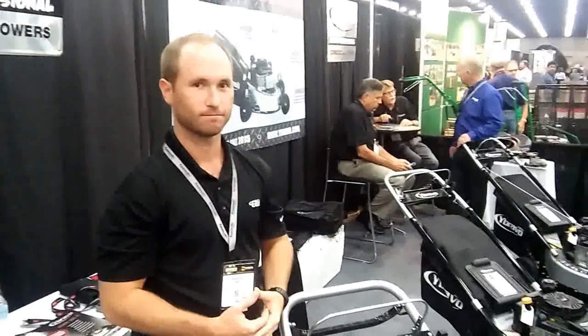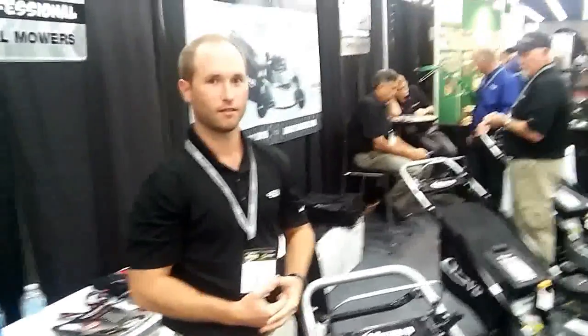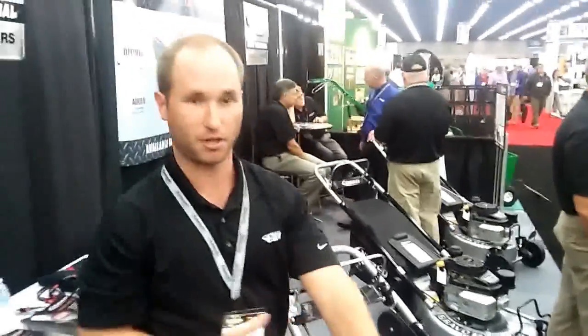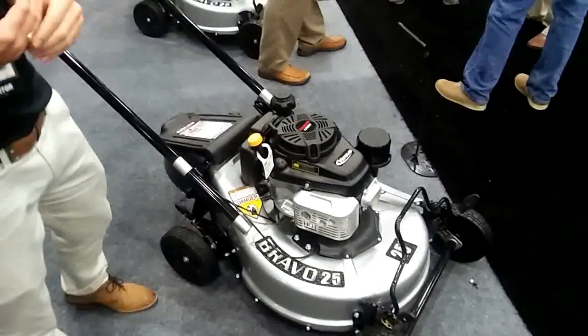Right now at GIE is Brian Kovar with YBravo Mowers. Brian, what can you tell us that YBravo is bringing out for late 2016, early 2017? YBravo is a commercial walk-behind mower that specializes in the 25-inch mower. We feel that we're filling a void in the market with a 25-inch commercial walk-behind.